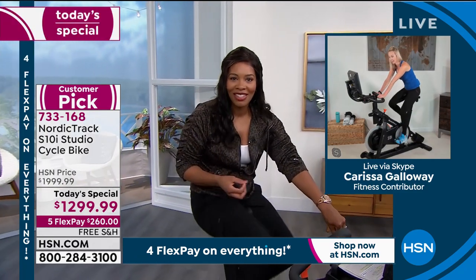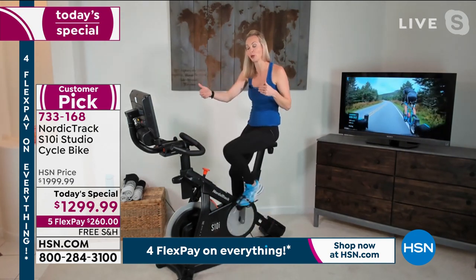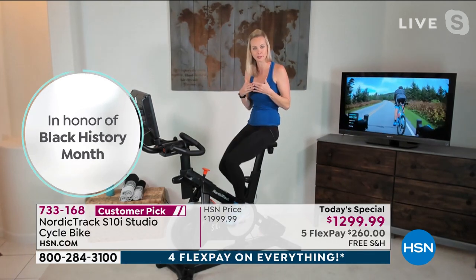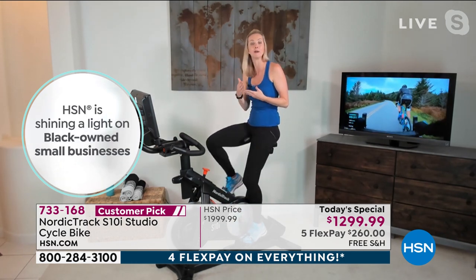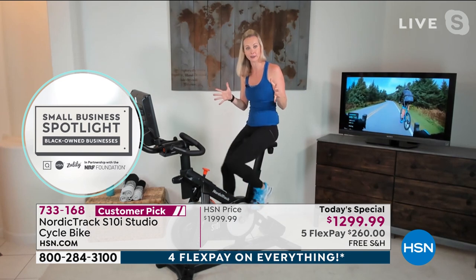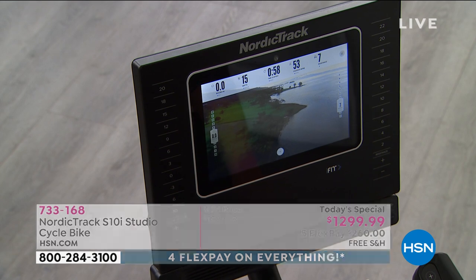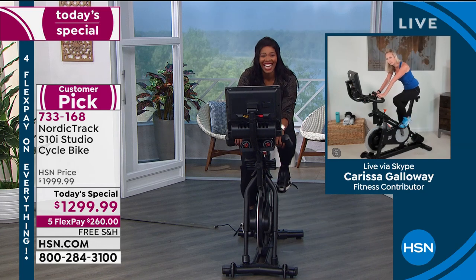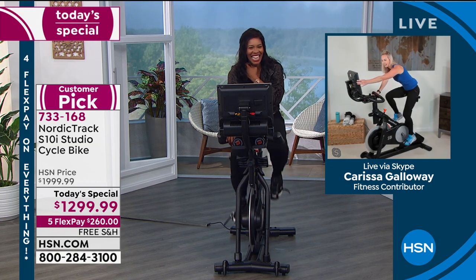Carissa offers to lead a mock class. 'I'll give you two things — a mock boot camp class, and then we'll go into an iFit class. Listening to those trainers motivate you — I'm a personal trainer, but sometimes when you get to a tough part of the workout you need someone to say 'you got this, hold on, this is where the change happens.' For the boot camp workout, I want you to pick a number one through 20 — what's your number, Tamra?' 'Two.' 'Okay, but I'm going to go to a nine incline.'